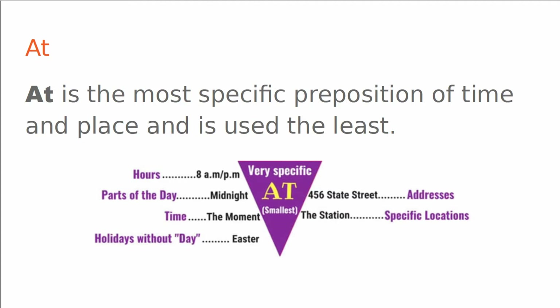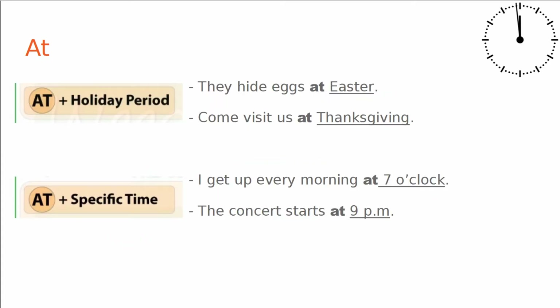At. At is the most specific preposition of time and place and is used the least. We can use at and time for hours, parts of the day, time, and holidays without day like Easter or Halloween. And for places we have addresses or specific locations. They hide eggs at Easter. Come visit us at Thanksgiving. I get up every morning at 7 o'clock. The concert starts at 9 PM.